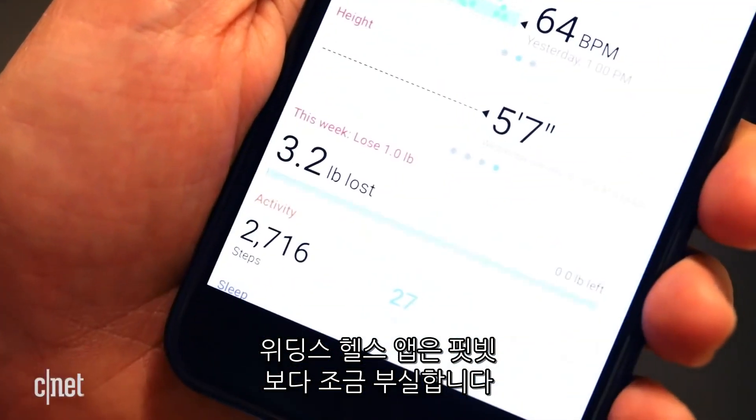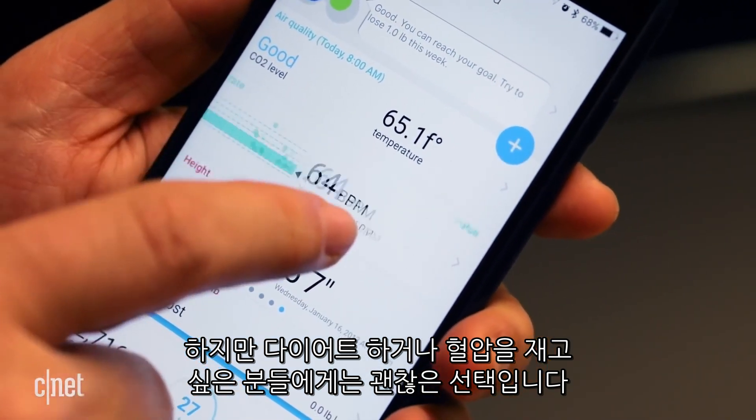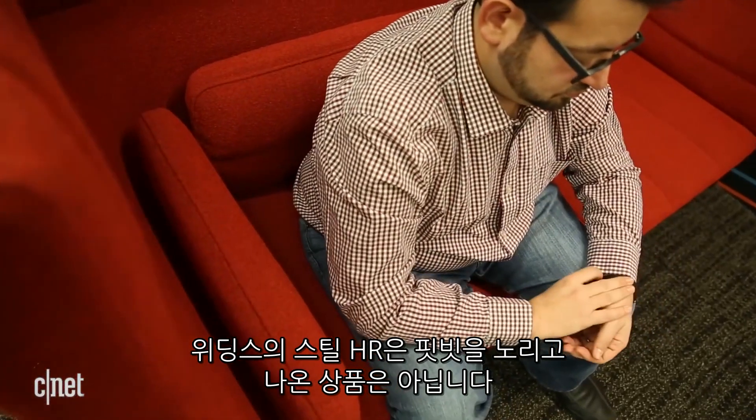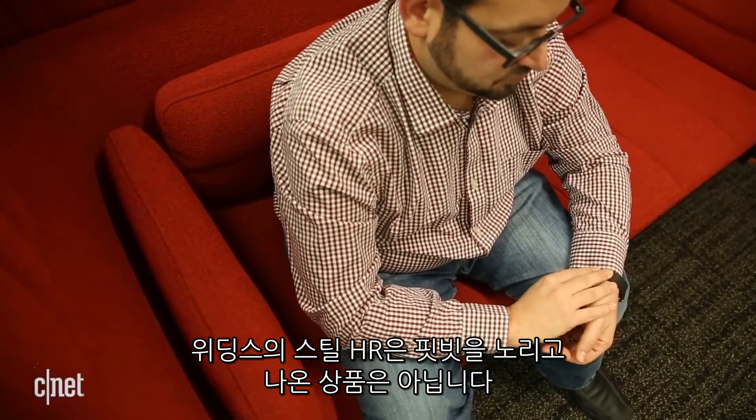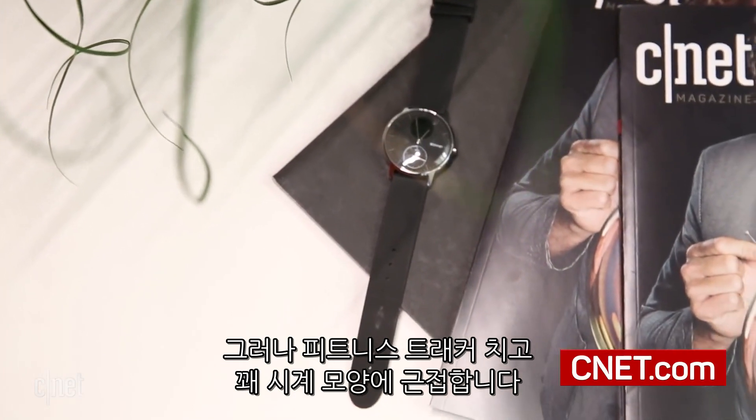Withings' health app is more bare bones than Fitbit, but it's a solid pick for people who want to focus on weight loss and blood pressure tracking. Withings has other accessories that track both. The Withings Steel HR isn't a Fitbit beater, but it does show how close a regular looking watch can get.